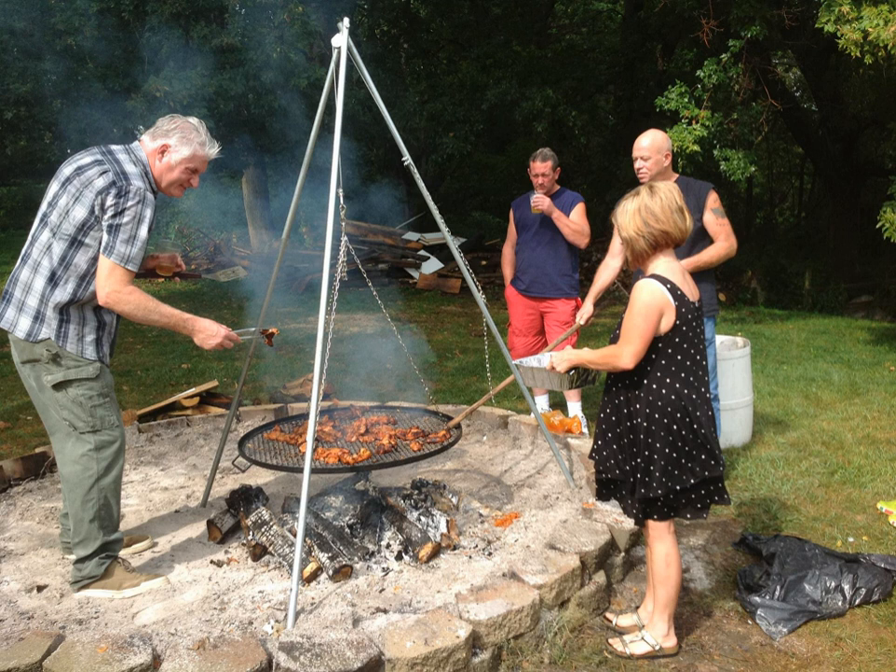Normally either a green herb or red paprika marinade is used when preparing Schwenkbraten. Traditionally, Schwenkbraten is made of pork, but turkey variants have also become popular recently. Schwenkbraten are about the size of a hand in length and width and are about 1 cm to 3 cm thick.